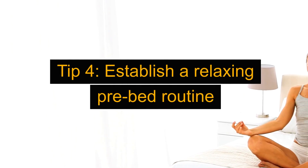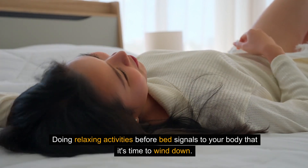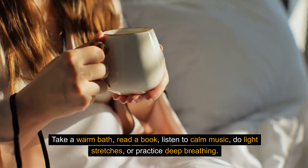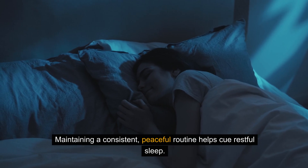Tip 4: Establish a relaxing pre-bed routine. Doing relaxing activities before bed signals to your body that it's time to wind down. Take a warm bath, read a book, listen to calm music, do light stretches, or practice deep breathing. Maintaining a consistent, peaceful routine helps cue restful sleep.